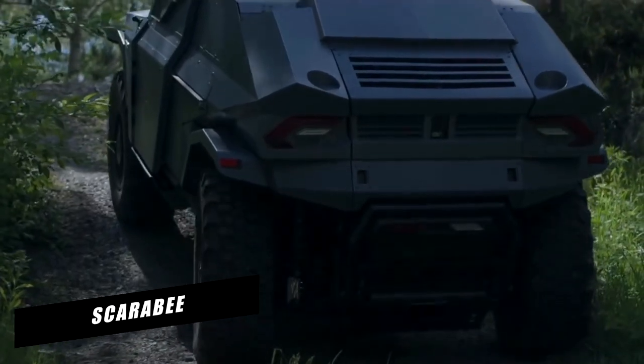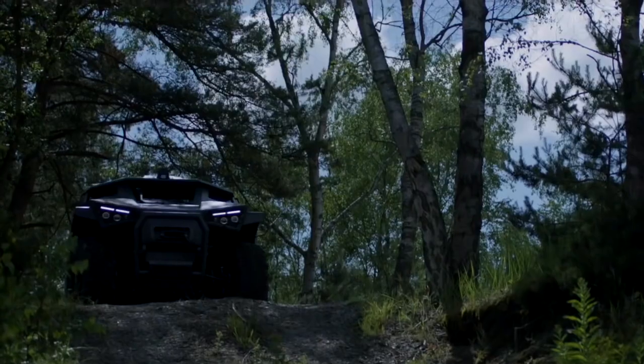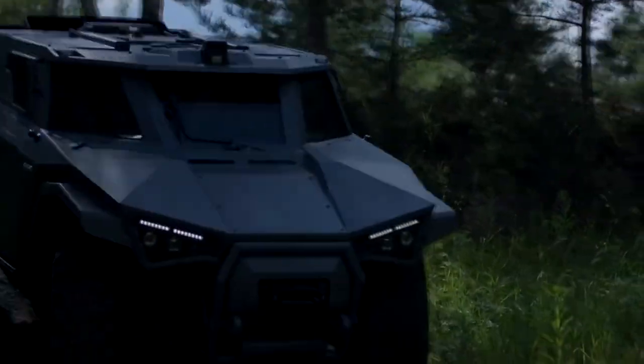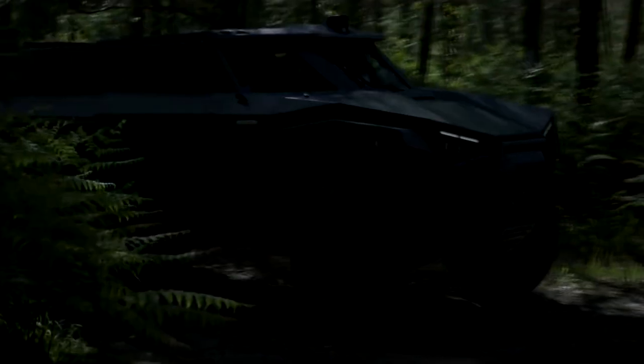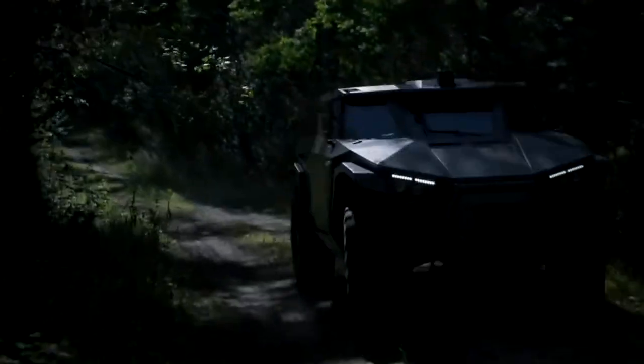Scarabee Armored Vehicle. The Scarabee is a new 4x4 light armored vehicle created by Arquus, a French land defense systems manufacturer. It will be utilized for operations such as reconnaissance, scouting, and support. Tank guiding, quick response force, light cavalry, anti-tank, hunter-killer, fire support, urban combat, and special forces are among the missions supported by the armored vehicle.